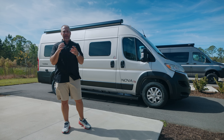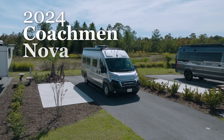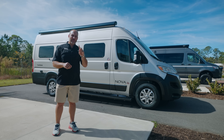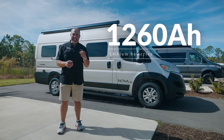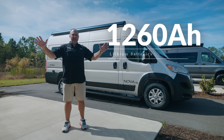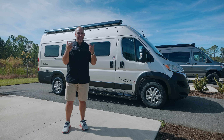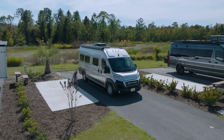Coachman Class Bs — they make three different ones: a Galleria, a Beyond, and a Nova. Today we're going to be talking about the 2024 Coachman Nova. This is the 20C — the C stands for couch. And this is the LI3. This has something that no other LI3 has ever had before: the double lithium pack. This has 1,260 amp hours of lithium batteries — the most I have ever heard of in a Class B RV, and it is in this Nova right here.